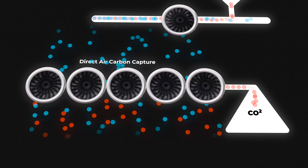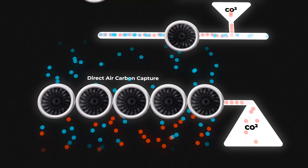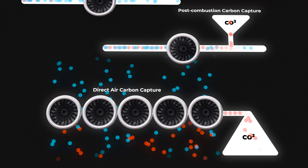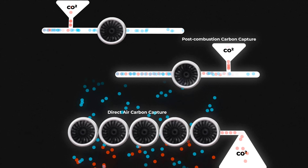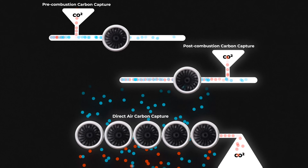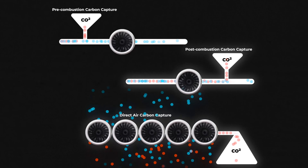If you've ever heard of a multi-million dollar carbon capture project, odds are it's a DAC plant. Plants like Climework's Mammoth and Orca in Iceland are already operational. These suck air through huge fans, bind CO2 to a filter, and inject CO2 underground after extracting it from the filter using thermal desorption.